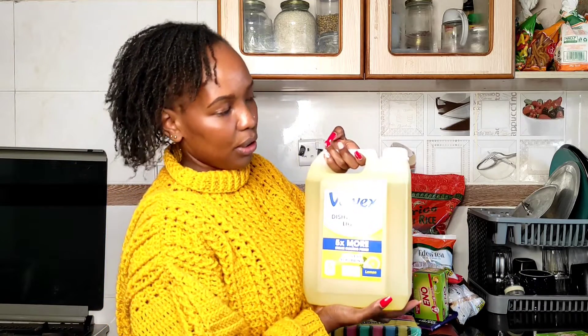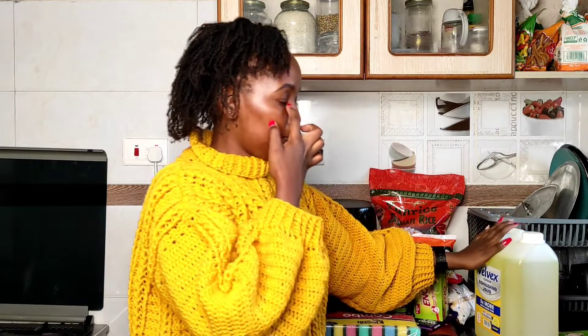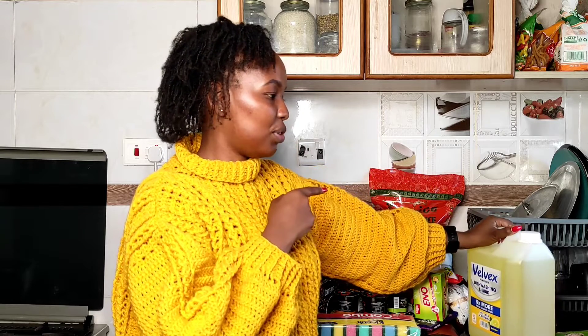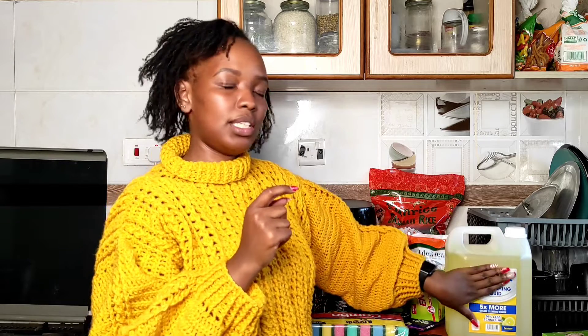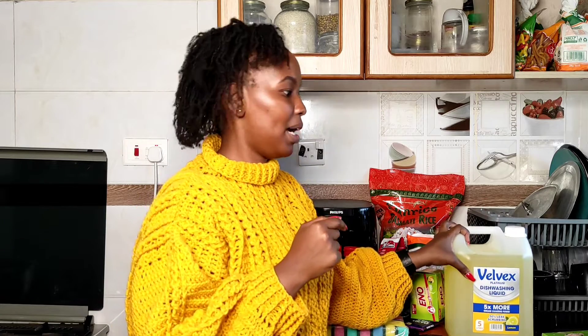The next thing I got is this Velvet dish washing liquid, going for 600 shillings. Normally we use Morning Fresh but that's become a bit pricey. I've never tried this one — I'll be trying it for the first time. The other brand we use requires so much to lather, so I decided to try this one. I bought the big container because it was making financial sense. I will give feedback on whether it works or not.